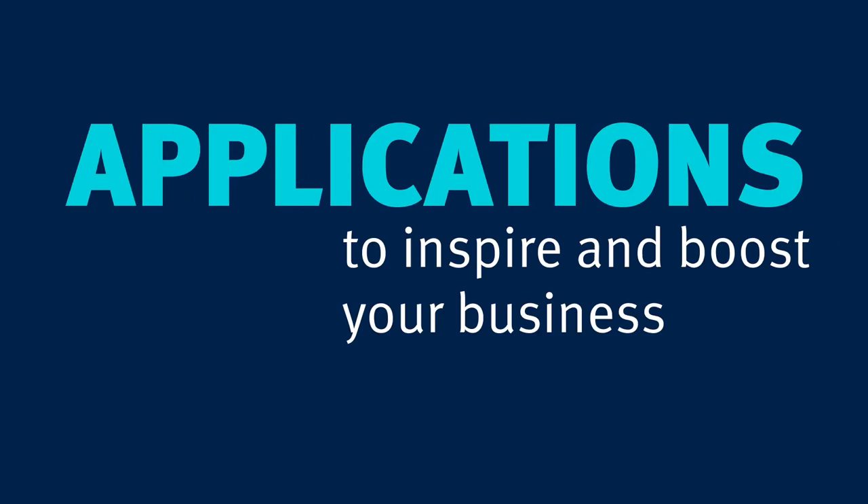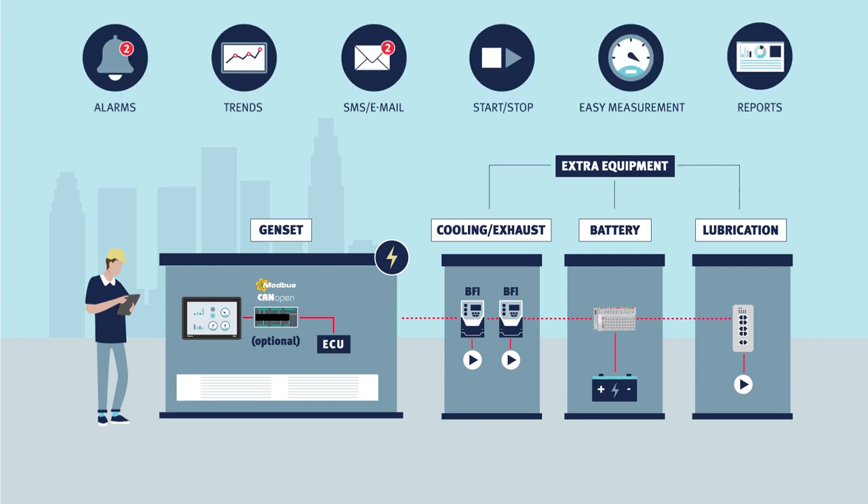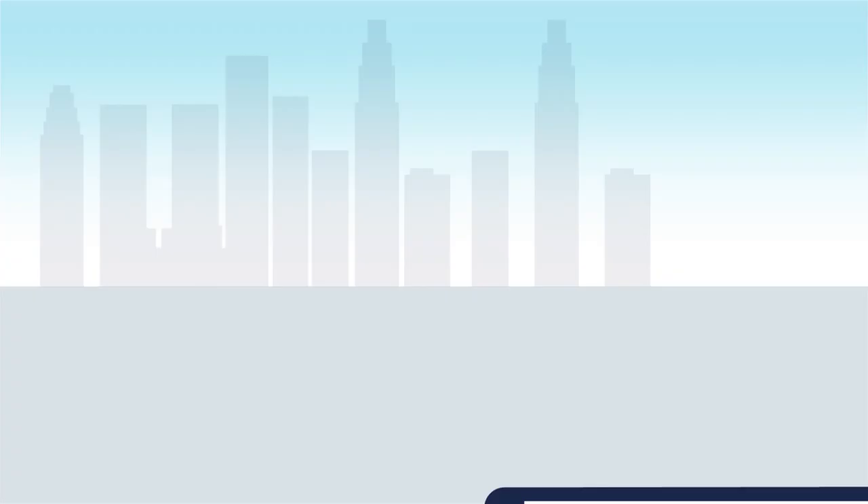Let's take a look at some applications to inspire and boost your business. A generator delivers power to where and when you need it. We make it easy for operators to monitor operating times, respond to alarms and schedule automatic or planned start, stop, etc. — on-site or from anywhere in the world.